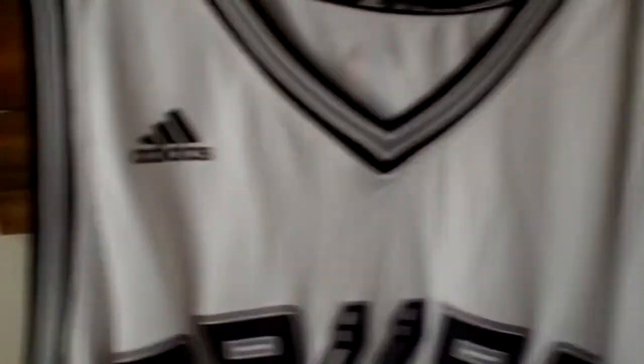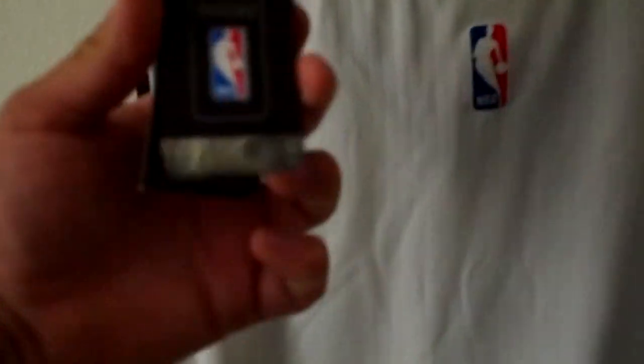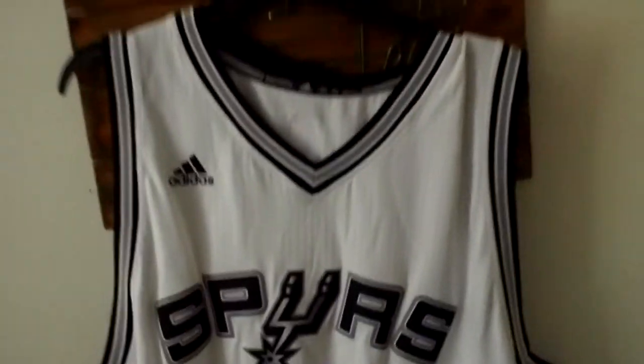Last but not least, I was also able to pick up a Spurs jersey — an OG white one. As you can see, it has no number on the back and no player name. This tag right here is from adidas.com, the official NBA website. This was actually a defective jersey — the lettering didn't stick on, so they ended up not going through with it and got rid of it. I was able to pick it up at a secondhand store. The authentication numbers on the back do match the Spurs-issued jersey of that year.